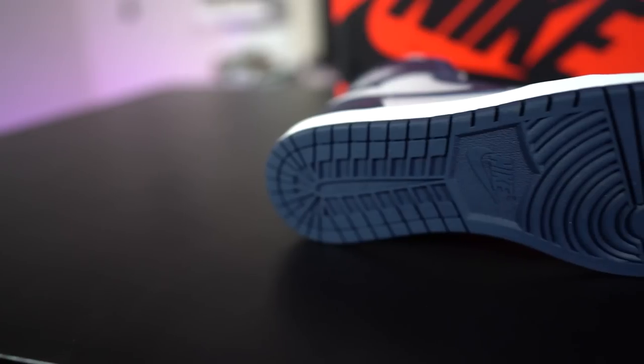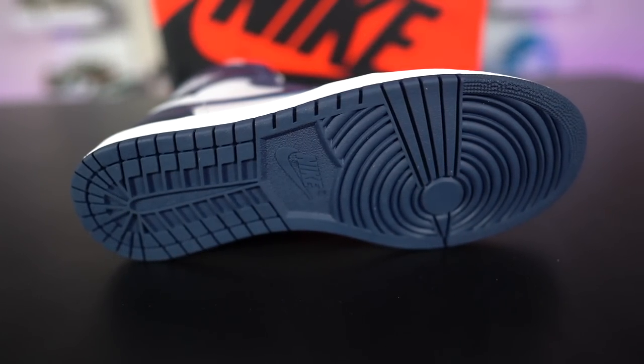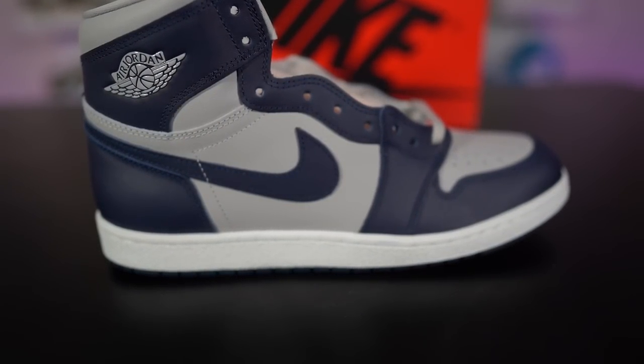Let's dive into some details on the Air Jordan High 85 Georgetown, starting with the outsole. The outsole is pretty much one color blocking — that Georgetown college colorway. Moving up to the midsole we get a nice Summit White that really pops. On the uppers we go back to that Georgetown college blue, and then we get a lot of this tech gray on the toe box and side panel.